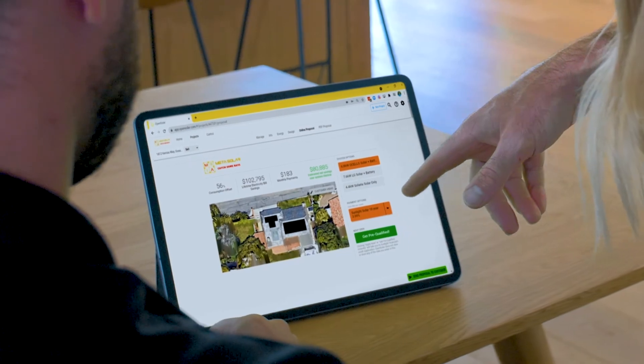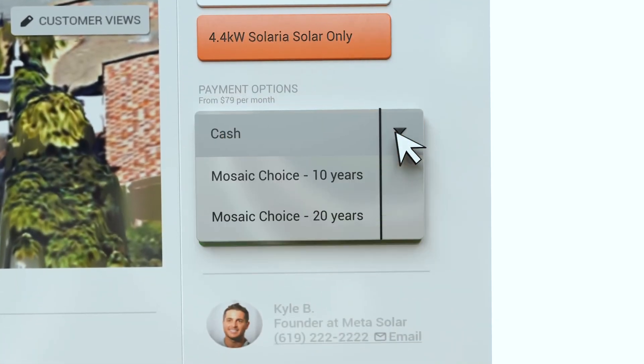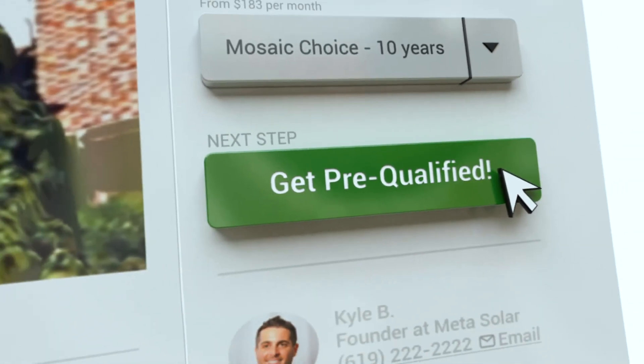Dynamic selling tools, multiple system options, compelling digital proposals, all devices. Multiple finance options, fully integrated. Approval takes seconds, all for your proposal.